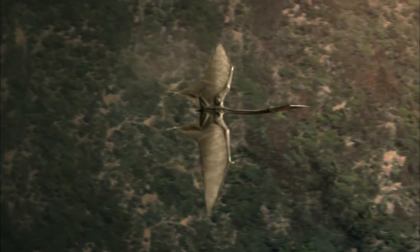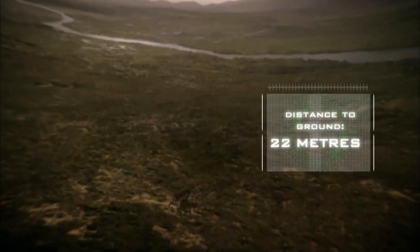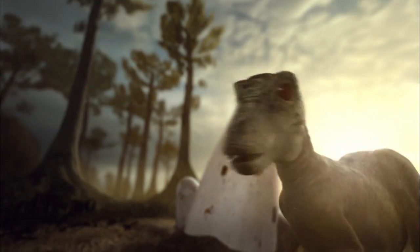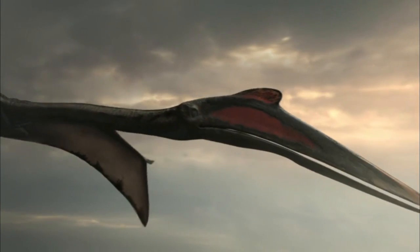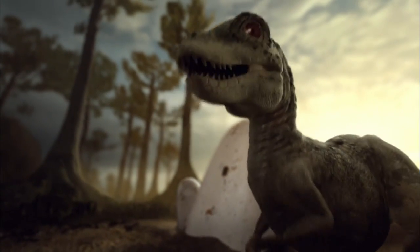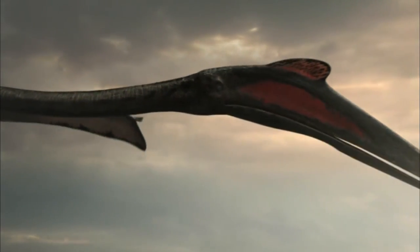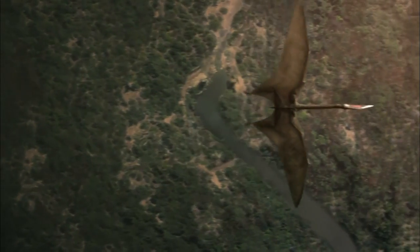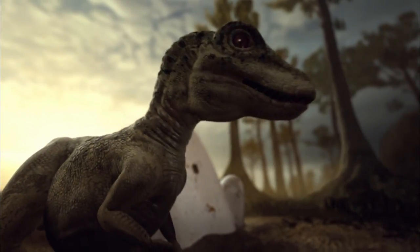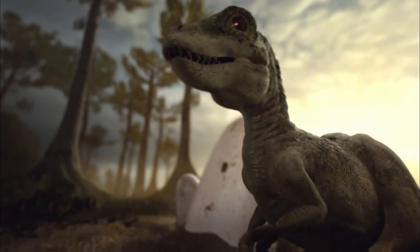Soaring at 3,000 metres, a sense of smell is useless. This flying reptile relies on its incredible eyesight to scan for vulnerable infants on the ground — it could make the difference between a meal and no meal. It zeroes in on a target: a metre-long baby T-Rex appears on the radar. They would have been just about the right size to be a snack for Quetzalcoatlus.